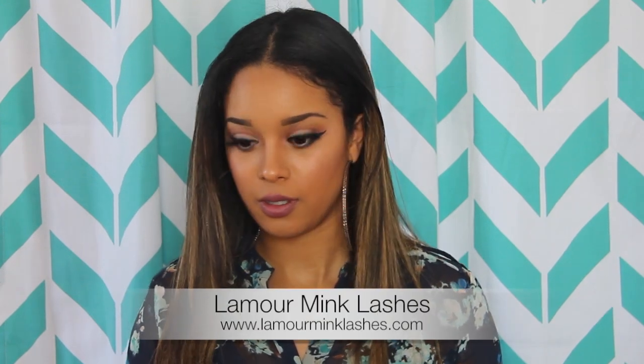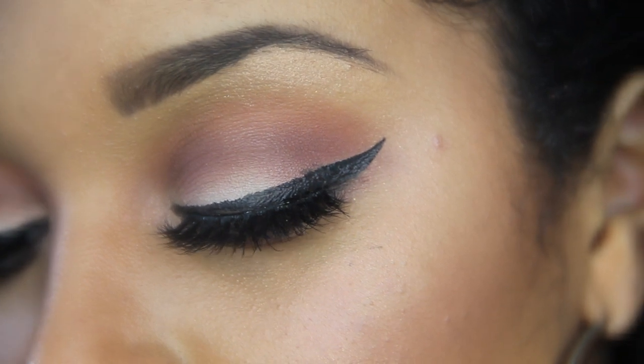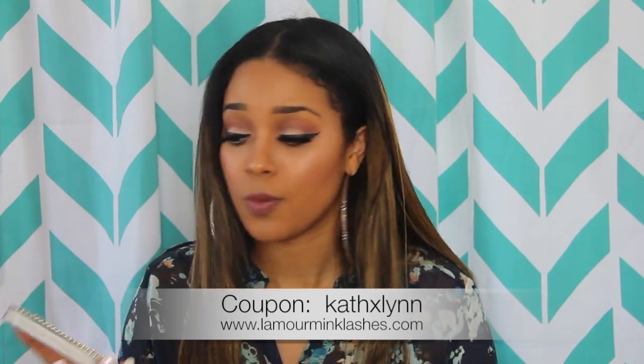My next favorite is Lamour mink lashes. First of all, how cute is this packaging — it's so glam. This has to be the best pair of lashes I've ever owned. The ones I'm wearing right now are the Shelby 3D mink lashes, and these are the Chloe 3D mink lashes. They are absolutely perfect. I'll put the information below and reach out to see if I can get a coupon code.